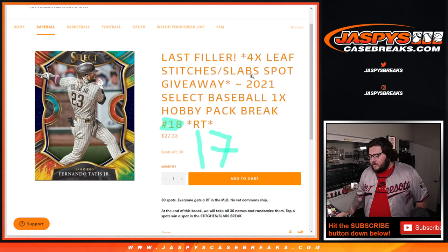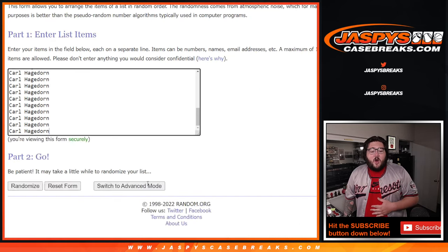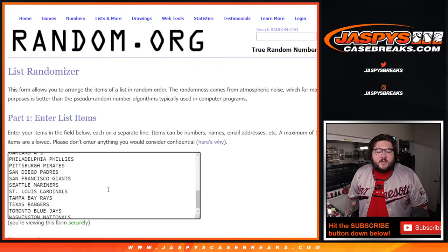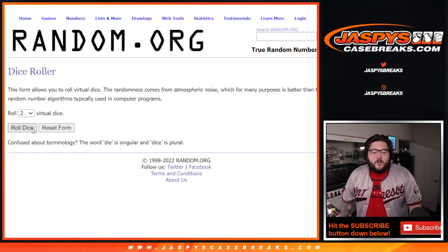We're on team number 17. Just like we were doing a little bit earlier, just so I can get a little bit more practice. Even though Carl has bought, thankfully — thank you once again, Carl — all 30 spots in this break. We'll still randomize it with the teams as well, just to get a little more practice in. We'll roll both dice. This first roll is for the teams and the players, and then our last roll will be for the four random giveaway spots, even though it's going to be all you once again.